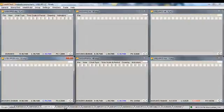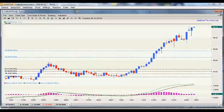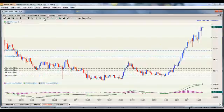Dollar yen — these yen pairs have been going up like crazy, and we've taken a tremendous amount of opportunities off of this pair. This one and the Aussie yen over the last few months have done very, very well.